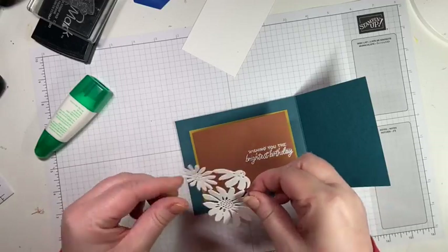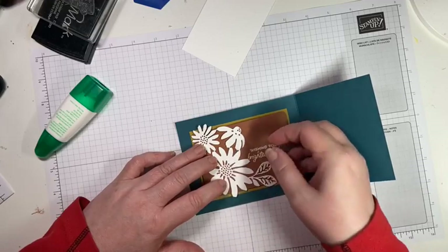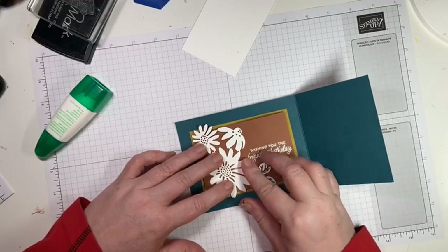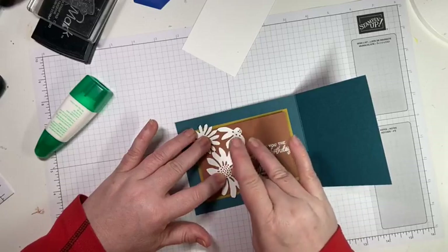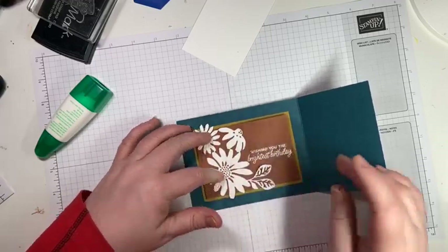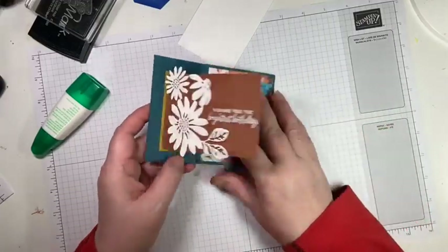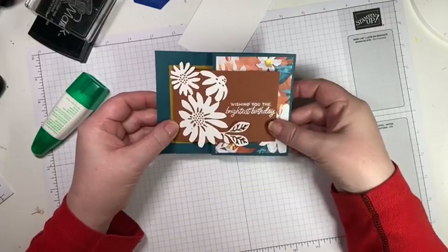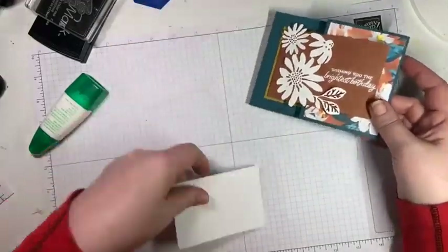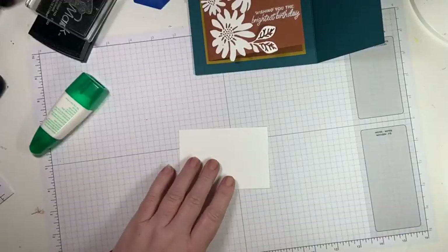My youngest son had an accident in gym today and smashed his eyeglasses, so now we have to run around and get a replacement. We're going to pretend that the emboss looks good — it's kind of a mess — but there we go! What do you guys think without the mess? For the inside of the card, I'm going to do a daisy.